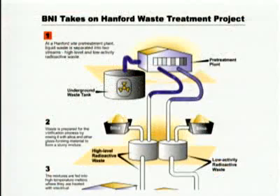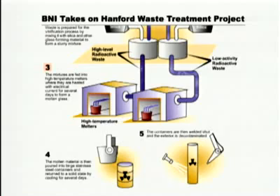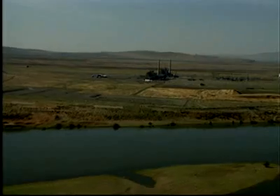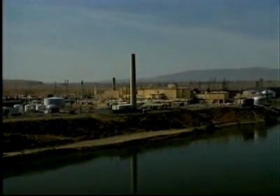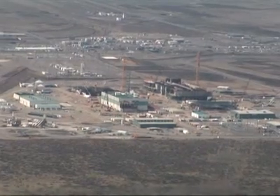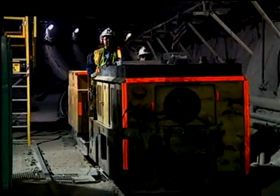The vitrification process combines tank waste with glass-forming materials, which are heated to 2,100 degrees Fahrenheit. As the molten mixture cools, the chemical and radioactive components of the waste are immobilized in glass logs. Within these glass logs, the radioactive waste is suspended and cannot leach out into the environment, even as it continues to decay to relatively safe levels over hundreds or thousands of years. The resulting glass logs will be stored at Hanford, and eventually the logs containing the highest levels of radioactivity will be entombed at a national nuclear waste repository.